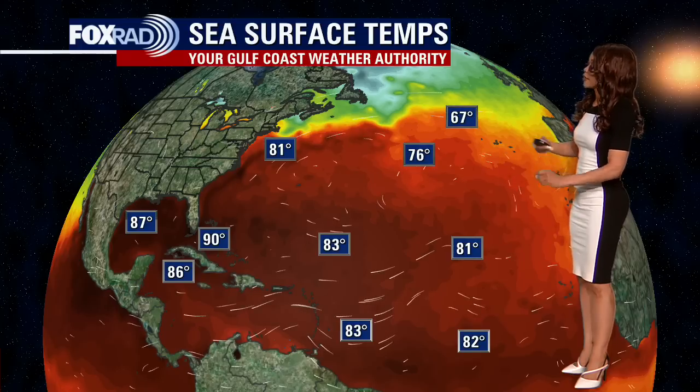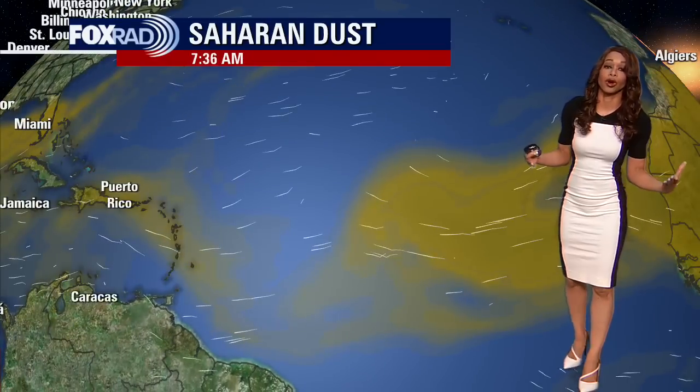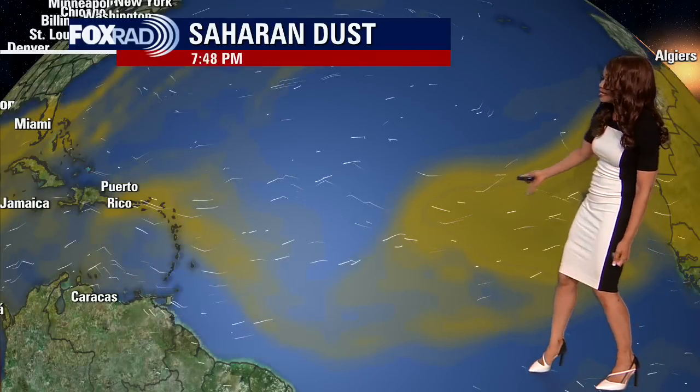Waters are also very warm in the Caribbean Sea, but we've still got that Saharan dust acting to hinder development, even though we have very warm waters in the Gulf of Mexico and the Caribbean. Much of the Atlantic remains warm as well. In the central and southern portions of the Atlantic, temps are mainly in the 80s — certainly warm enough to help systems grow strong and develop quickly — but this Saharan dust is what's hindering a lot of that development.